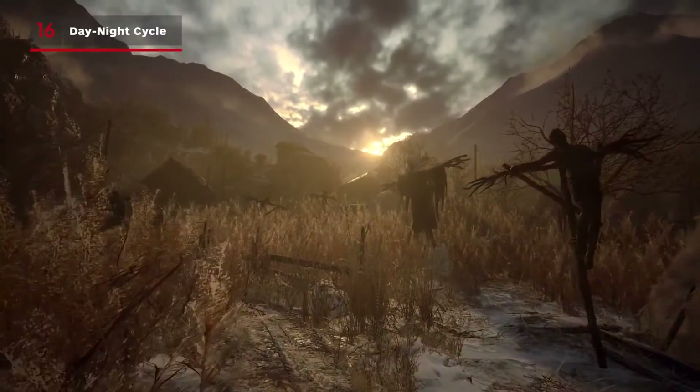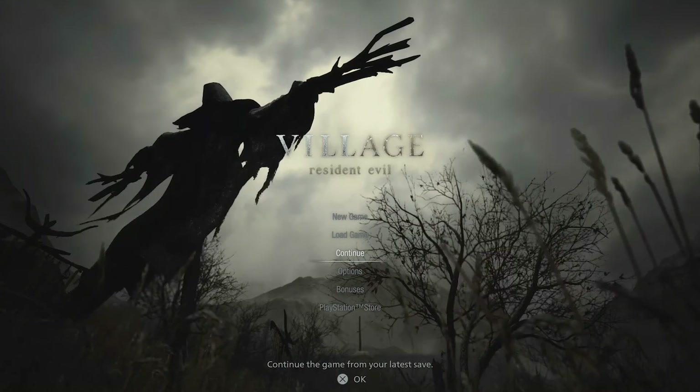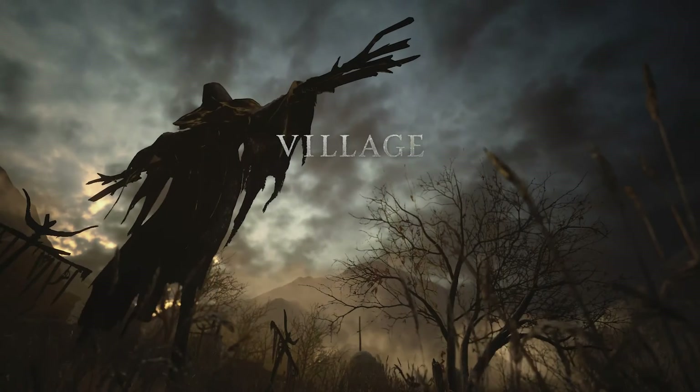Resident Evil Village takes place over the course of one day, but what you might not know is if you back out to the main menu at any point, the environment will now change depending on the time of day of your most recent save.